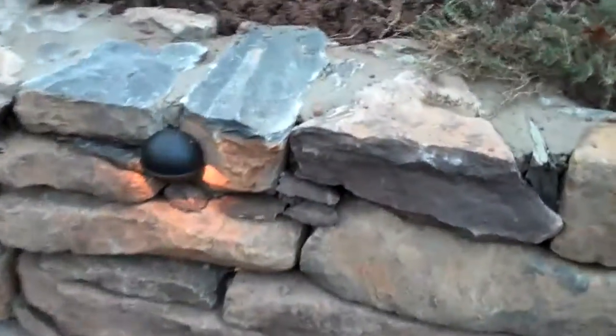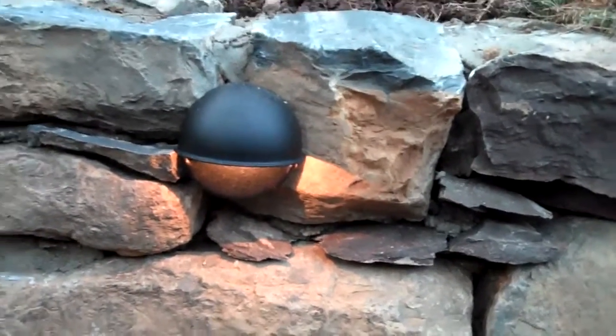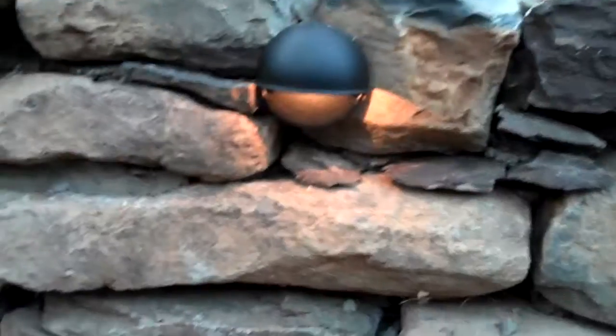The retaining wall low voltage lights are in and are working, which is going to give this wall a dramatic effect at night too. So when the homeowner walks outside at night, they're going to see the wall and just see how great it looks.